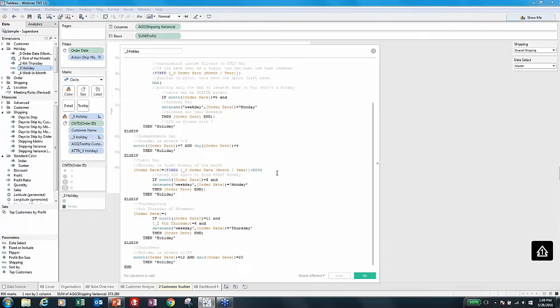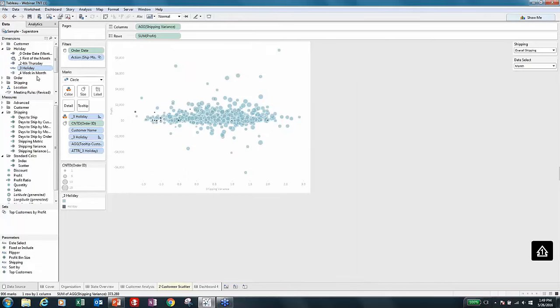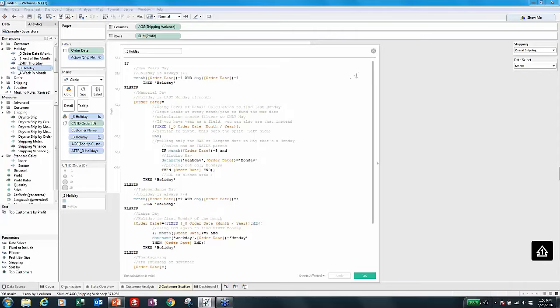Why didn't I just type in the dates? Because this is fully automated. Now I don't depend on going back in and manually updating this report. It's another great way to make friends and not have people throw things at you. So that is my quick overview of how to build the holiday detection calculation.